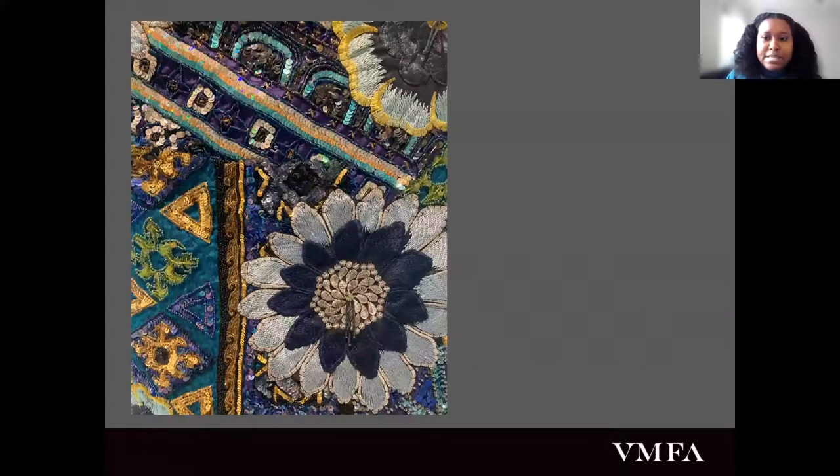Here we see a detail of this very elaborately decorated sculpture full of embroidery and sequins. Nick Cave is best known for his soundsuits, of which he's made hundreds throughout his career. And despite the beauty of this object on first look, Nick Cave describes them as coming from a dark place — as a way to hide race, to hide gender, to hide class, one's whole identity as a form of protection.